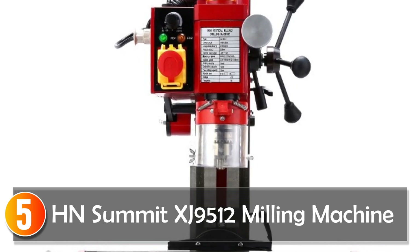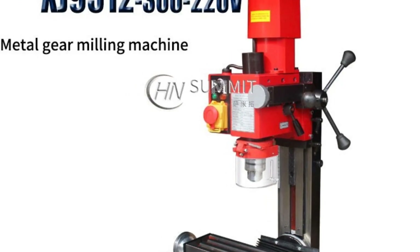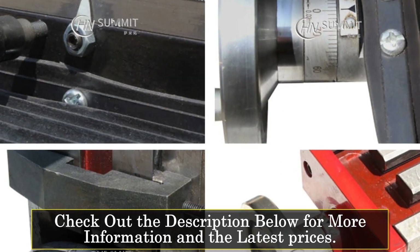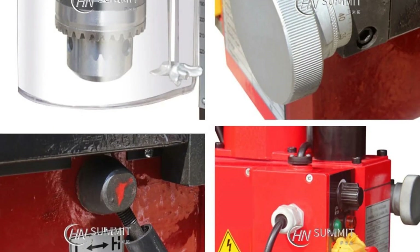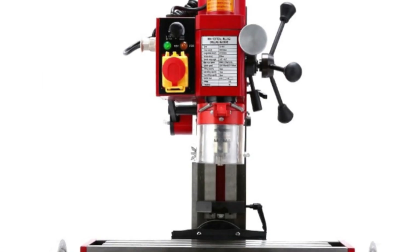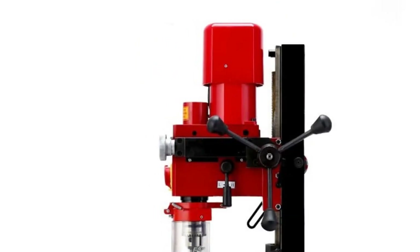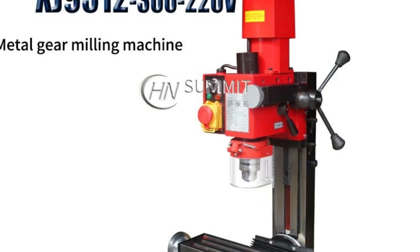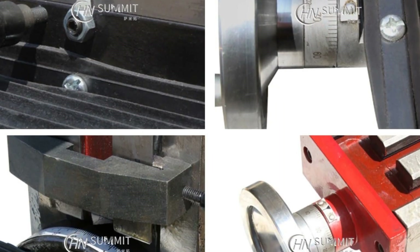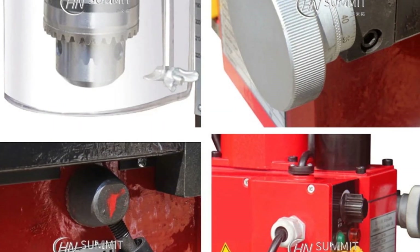Starting at number 5, the HN Summit XD 9512 Milling Machine. This is a compact and efficient tool for home use, featuring a 550W brushless motor with a digital display, offering precise control and low noise operation. With a maximum end milling capacity of 13mm and face milling capacity of 30mm, it's suitable for small to medium size projects. The longitudinal travel of 300mm and cross travel of 130mm provide flexibility. For hobbyists seeking a reliable compact milling machine with digital features, the HN Summit XD 9512 is an attractive choice.